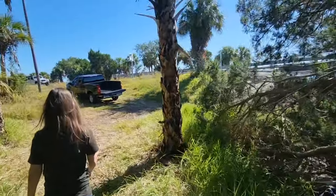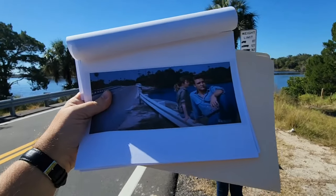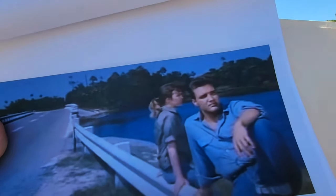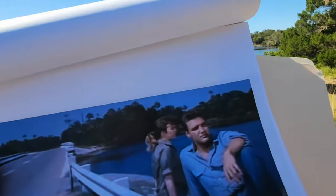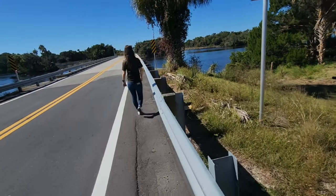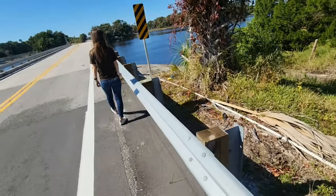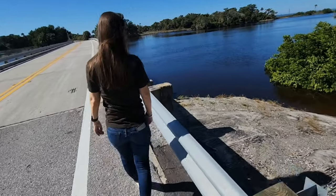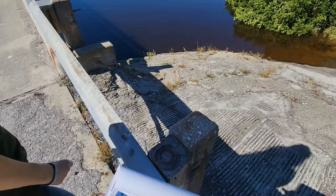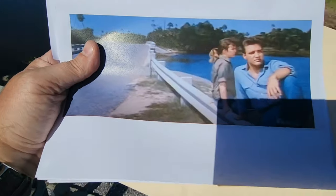Let's head up to the bridge where Elvis was sitting. This is Elvis sitting on the bridge here — it looks a little different, curved a bit more. This section is all new — you can tell the difference by the color. Look at the old bridge versus the new — you can see the different colors. So this would have been the spot where Elvis was sitting on the old bridge.